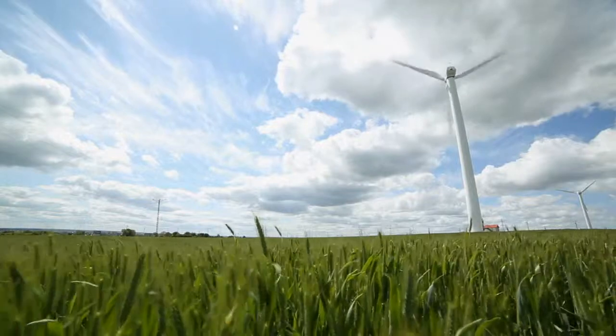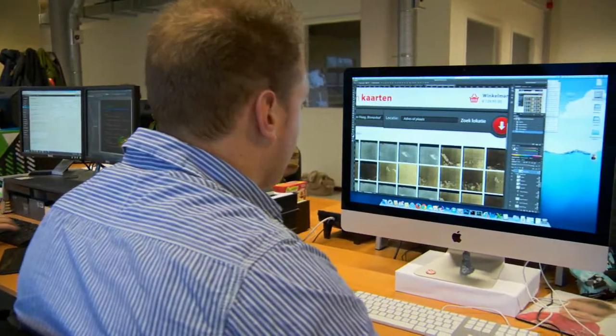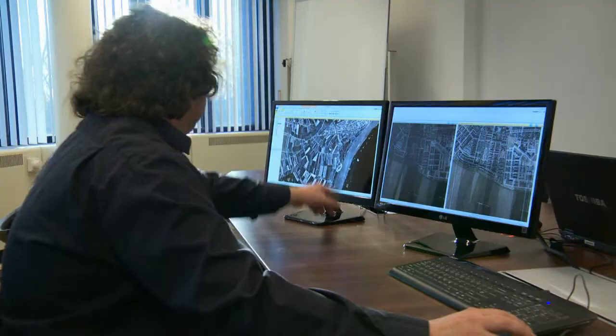Today, forward-thinking organizations like Dotka Data are harnessing the power of raw, ever-changing data in a similar way, by transforming massive amounts of data into insightful intelligence.